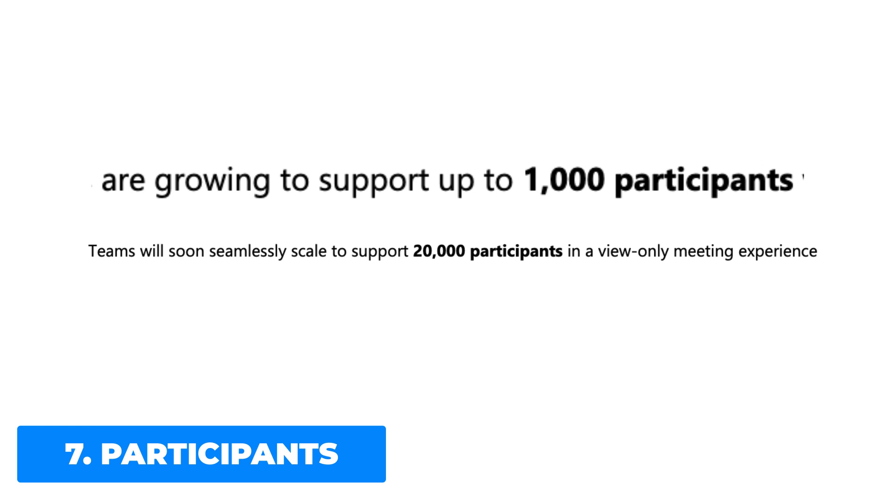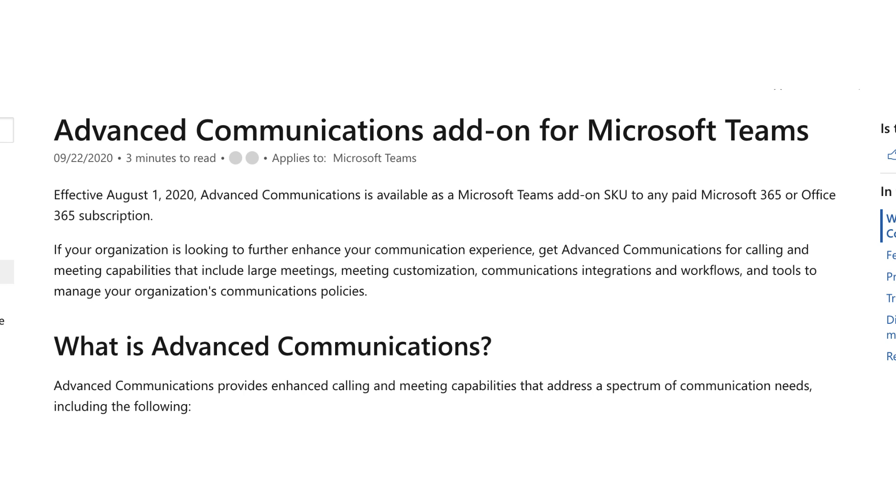There are also options for larger meetings and events. It will soon be able to host and support 20,000 people in a view-only meeting experience, which is set to include live captions. This will be available for customers on the new Advanced Communications plan.